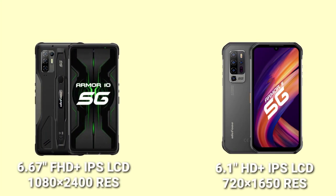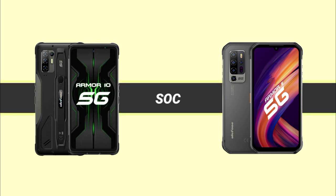The Armor 11 5G has a 6.1-inch 720 by 1650 IPS LCD display, while the Armor 10 has a 6.67-inch 1080 by 2400 IPS LCD display. So the Armor 10 has a much better display than the Armor 11.